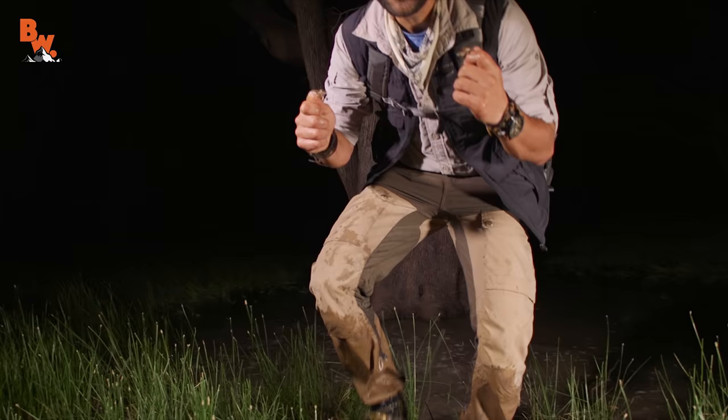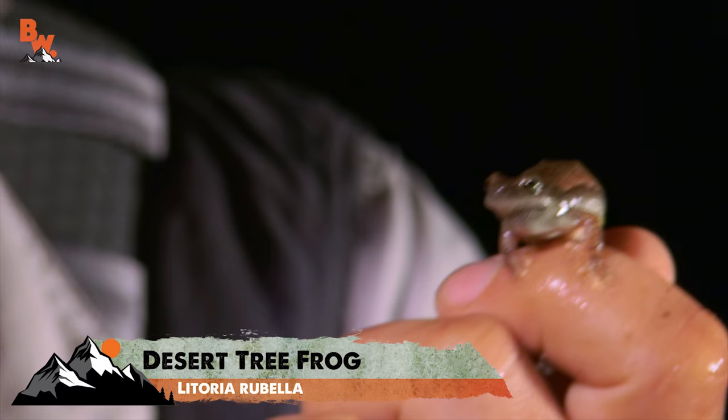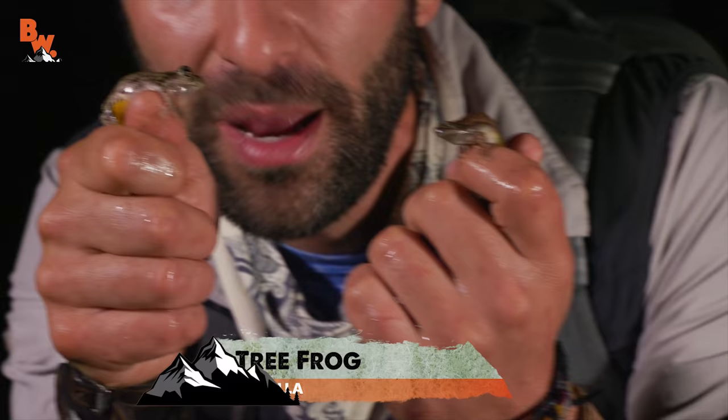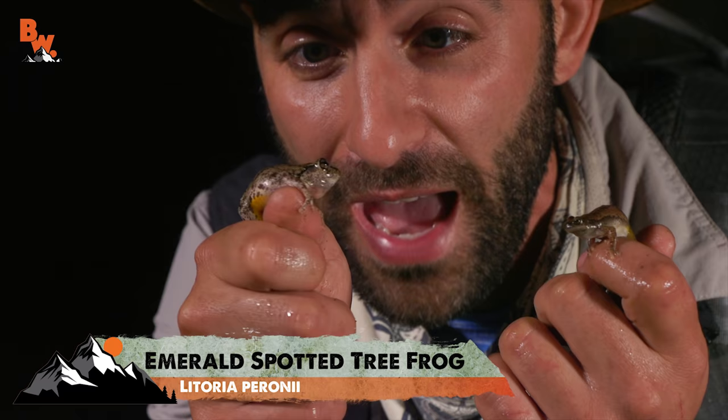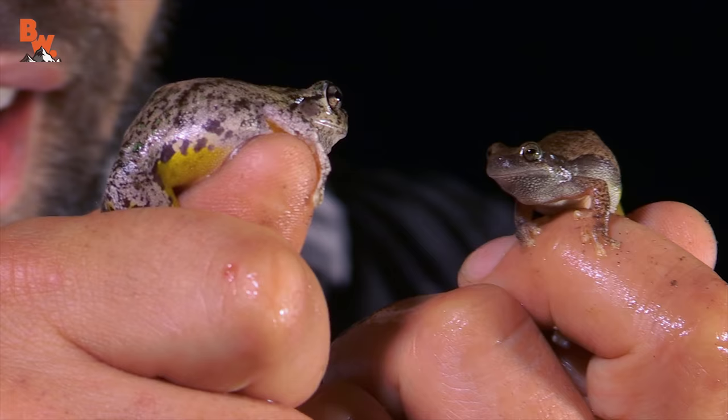Two different frog species! And actually I think I bumped into a turtle out there — something bounced off my legs. On my left here is the desert tree frog, Australia's most widespread frog species. And on my right is the emerald spotted tree frog — they get that name from all the emerald speckling scattered across its back. I love this one's eyes; they have a star shape right in the middle. Almost looks like the gray tree frogs we're used to seeing in Ohio. Let's let these two go and see if we can find something a little bigger.